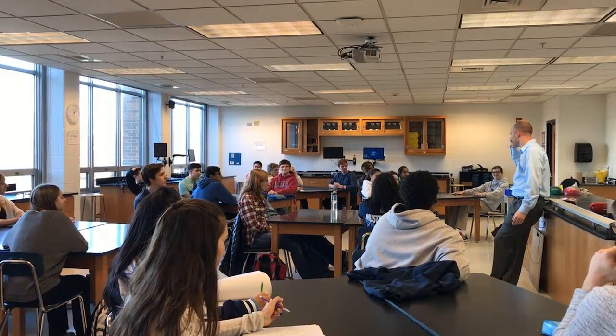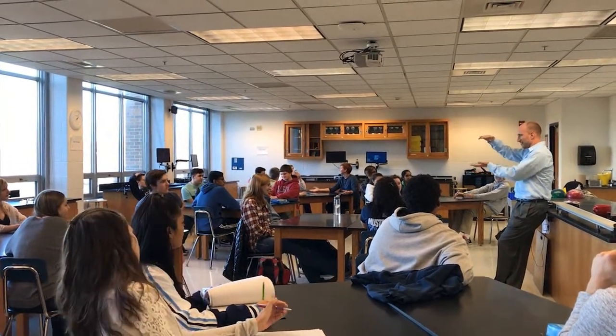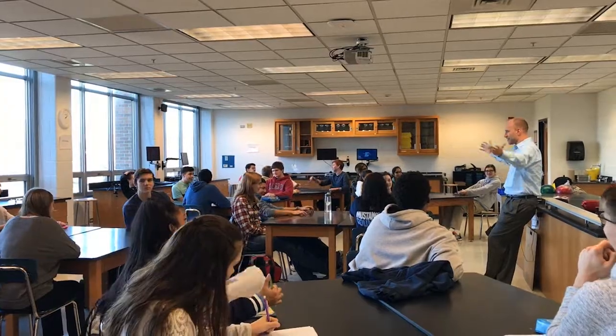Physics is probably my favorite class this year because I really enjoy the teacher. He makes it a really fun learning environment and he engages the students in a way that makes school exciting.